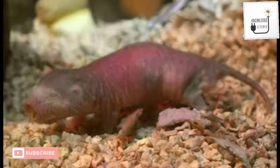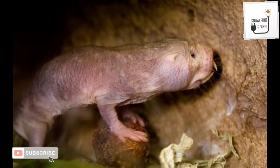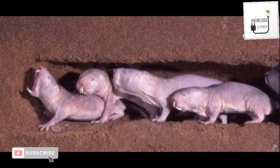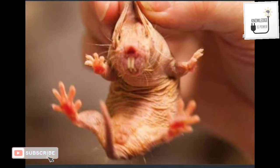Typical individuals are 8 to 10 centimeters long and weigh 30 to 35 grams. Queens are larger and may weigh over 50 grams, with the largest reaching 80 grams. They are well-adapted, though their vision is poor and their legs are thin and skinny. They are highly adaptive and can live up to 35 years.